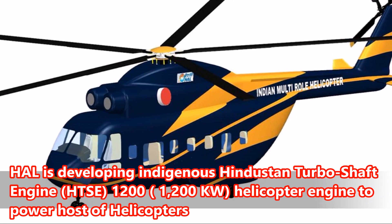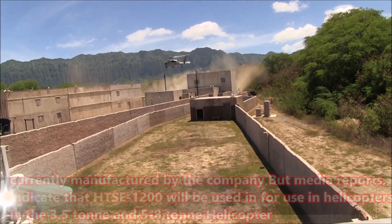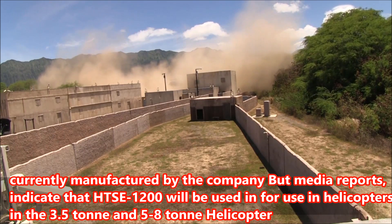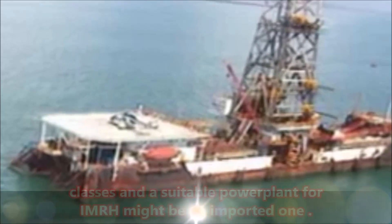Number Three: HAL is developing the indigenous Hindustan Turboshaft Engine HTC-1200, a 1,200-kilowatt helicopter engine to power a host of helicopters currently manufactured by the company. However, media reports indicate the HTC-1200 will be used in helicopters in the 3.5-ton and 5-to-8-ton classes, and a suitable powerplant for the IMRH might be an imported one.